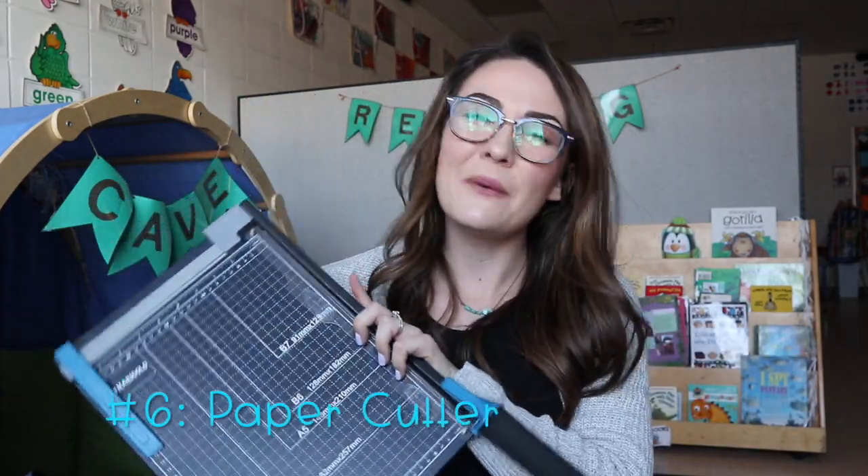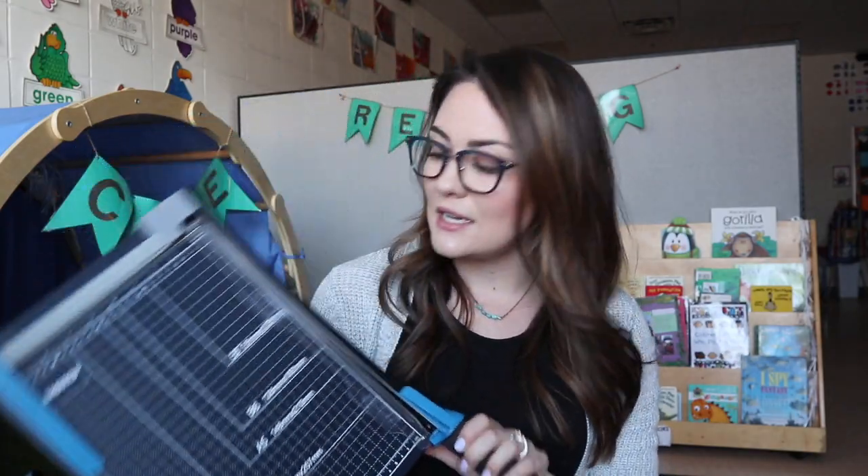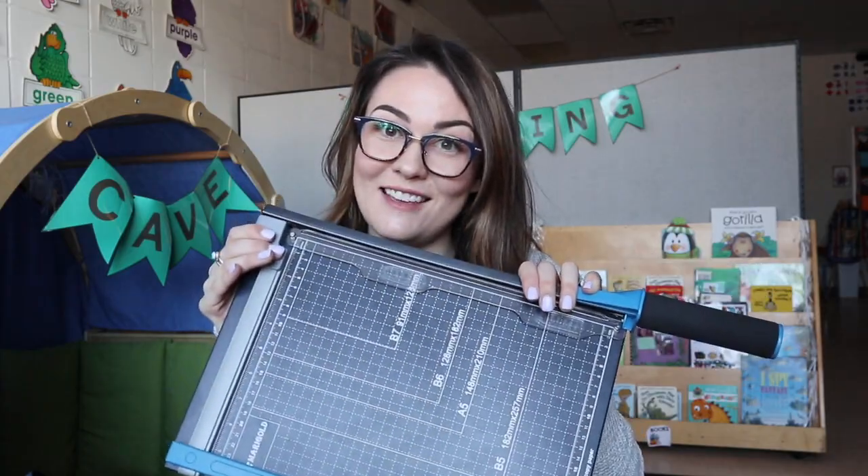Number six is my very own classroom paper cutter. It might seem like a weird essential, but in a pre-k or elementary classroom you use a lot of construction paper and colored paper — tons of strips for cutting crafts with my kiddos. Having this means I don't have to walk down to the workroom, which takes up a lot of time when you're a busy teacher. It was under thirty dollars, has saved me tons of time, and makes sure things are cut straight.